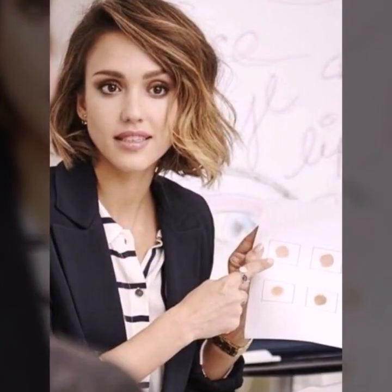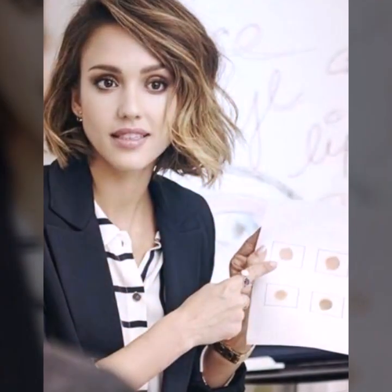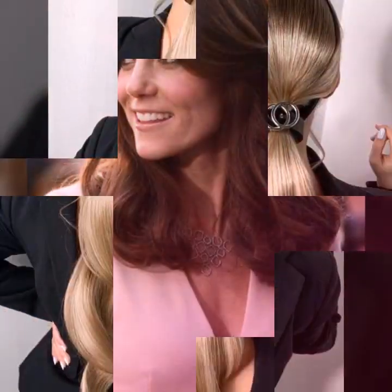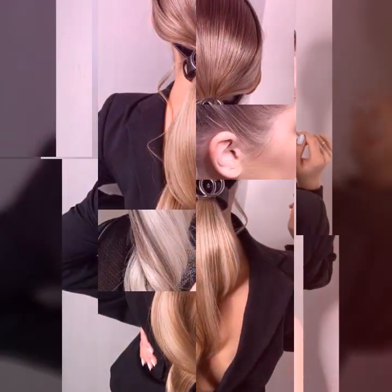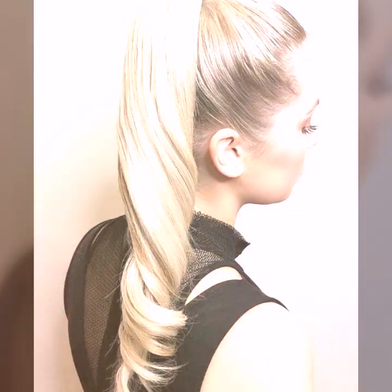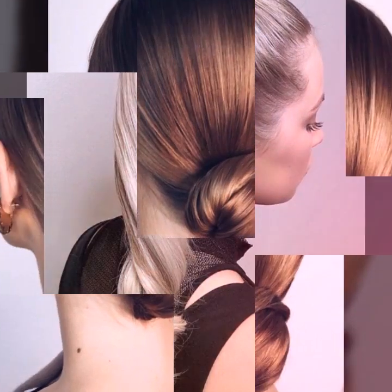Try a half-up, half-down hairstyle. If you are looking for a quick and easy hairstyle, the half-up, half-down style is a great option. Simply pull the top half of your hair back and secure it with a clip or elastic. This will keep your hair out of your face while still allowing you to show off your length.